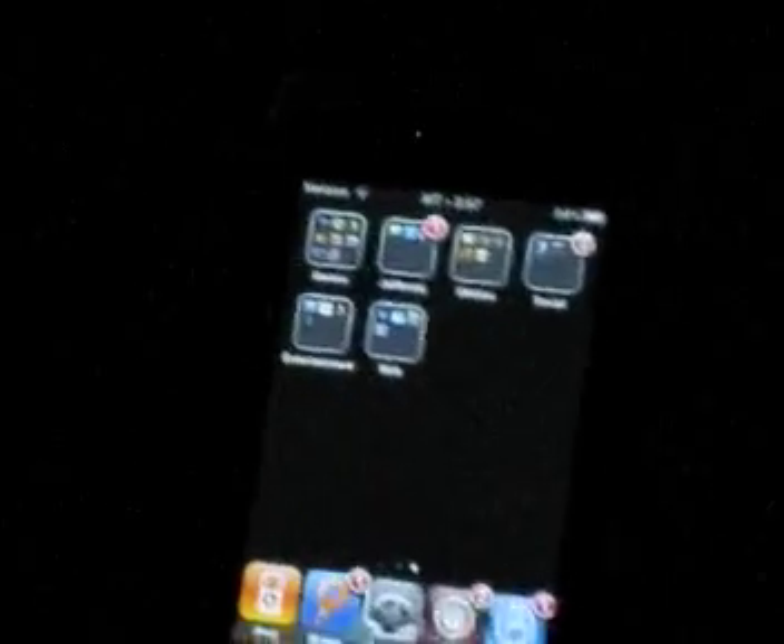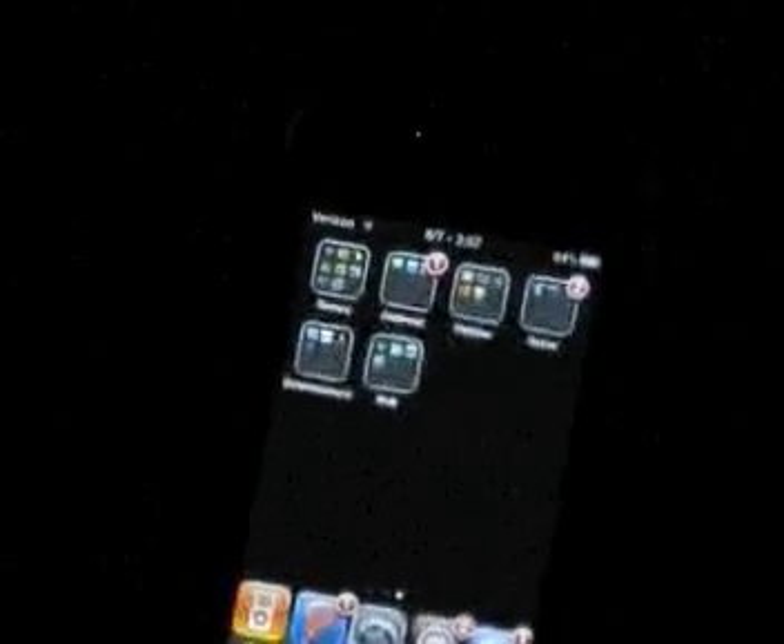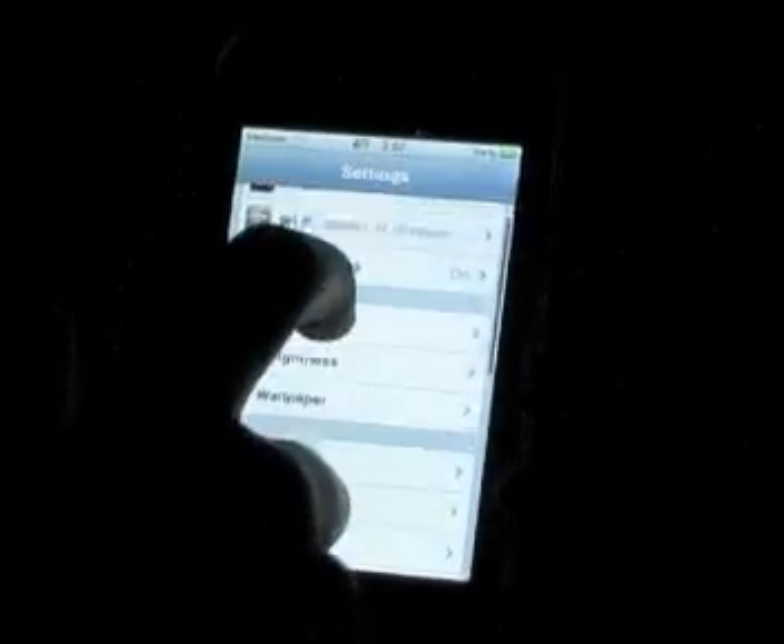As you guys can see, I am on Verizon here. You can change your carrier with a tweak in Cydia called Advanced Preferences — it's pretty cool, there's other stuff in there too. You have to select it in Winterboard after you download it.